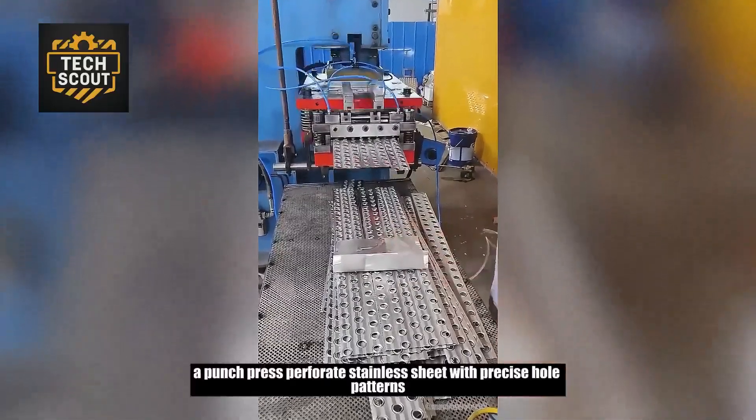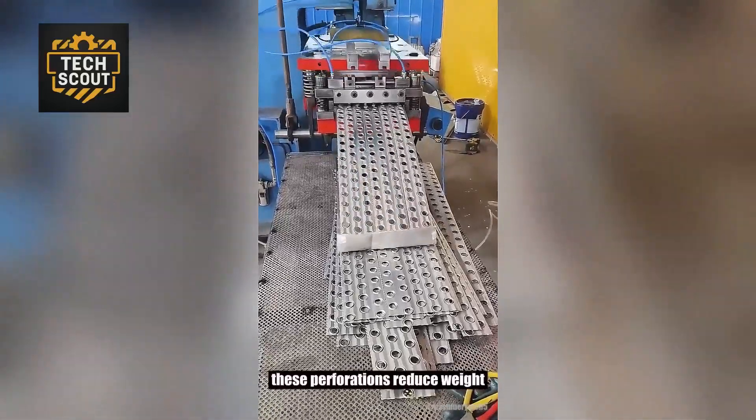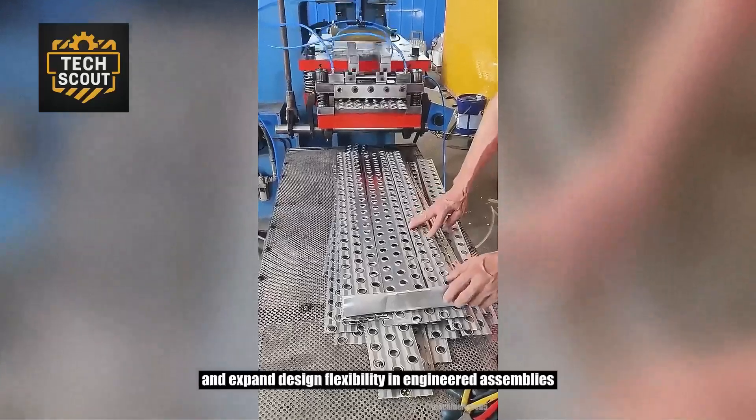A punch press perforates stainless sheet with precise hole patterns. These perforations reduce weight, improve ventilation, and expand design flexibility in engineered assemblies.